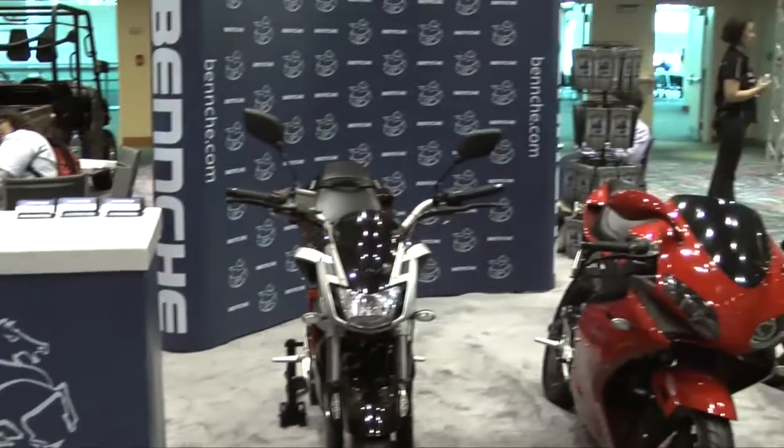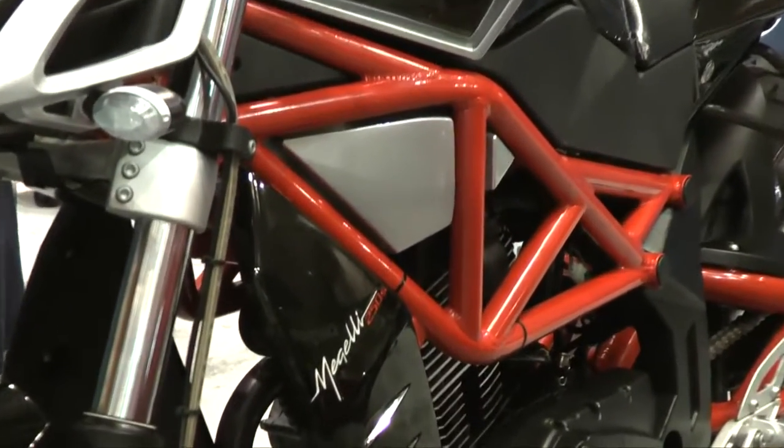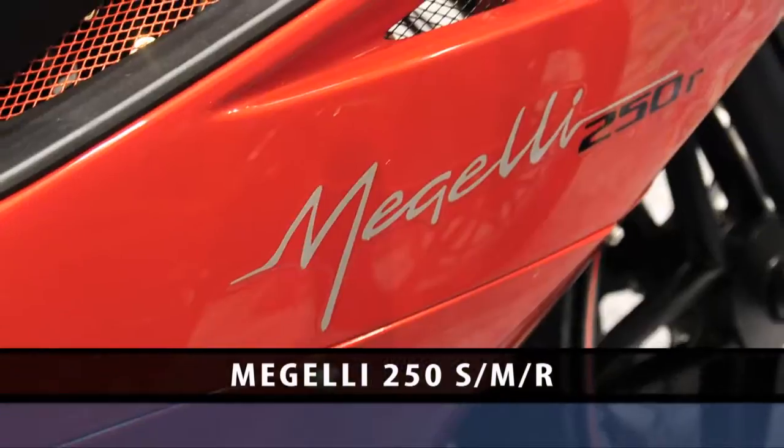Right next to Q-Link was Benchy. Benchy displayed what was probably the most promising Chinese bike of the show — the Megeli 250S, M, and R.